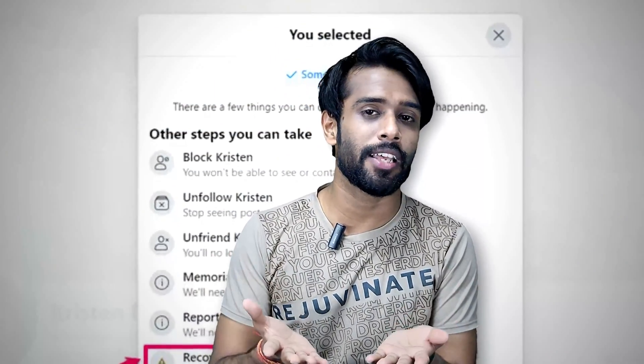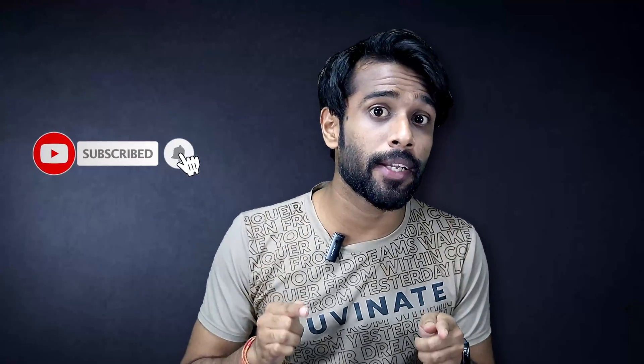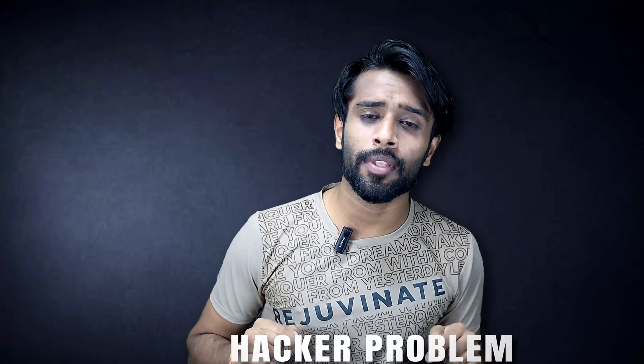If you found this video useful and informative, don't forget to subscribe to our channel and hit that like button. Share this video with friends who are facing the same problem. If you want to know how to protect your Facebook account from hackers, comment 'hacker problem' below. If you recovered your account through this process, comment 'recovered' so others know this process is 100% working. I'll see you in the next video — keep watching Get Access!